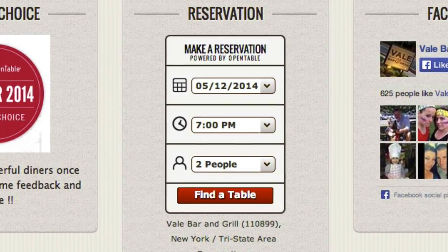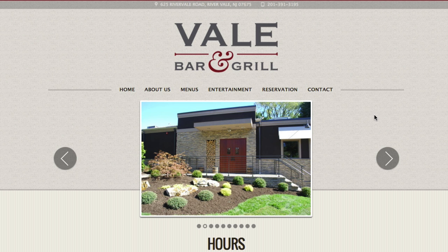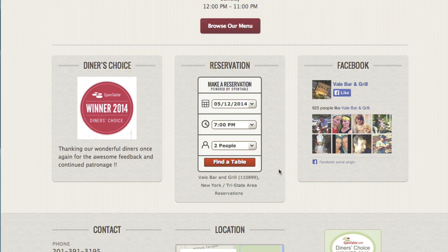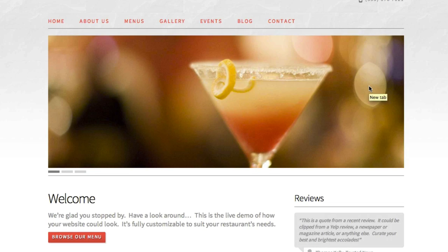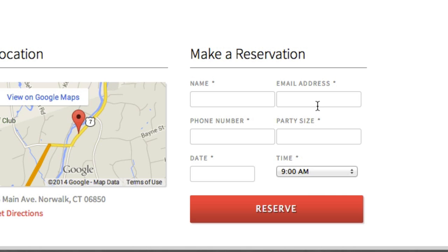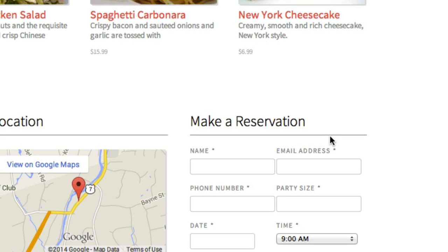The next thing I'll talk about is reservations. There are a number of ways you can do reservations on your website. One way is to use a popular reservation service like OpenTable. We can very easily integrate your OpenTable reservation widget into your website, and that's what this restaurant has done. This is a live, real restaurant — Vail Bar and Grill — and down in the middle of their homepage they have a reservation widget powered by their OpenTable account. We also give you a form system that you can use as a simple reservation form. These forms are fully customizable and make for a great, very simple reservation form.